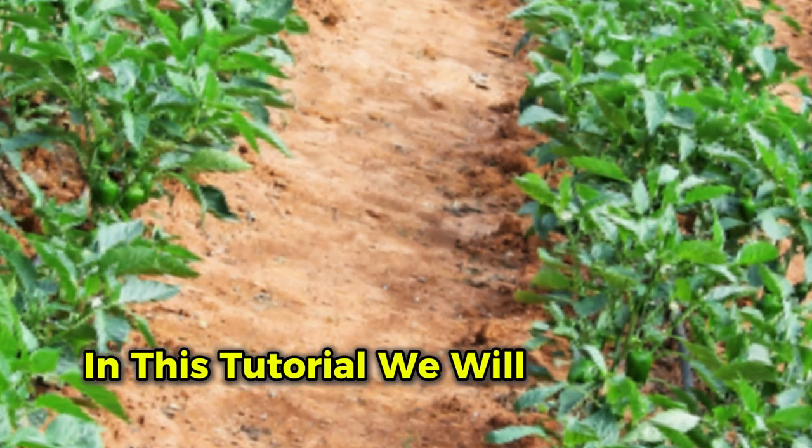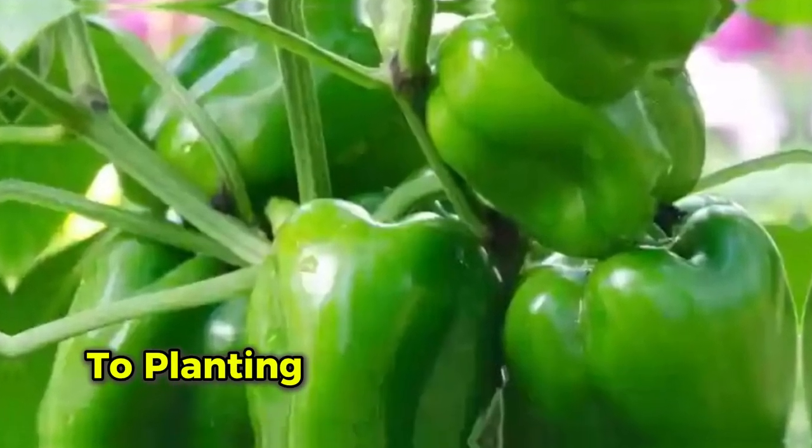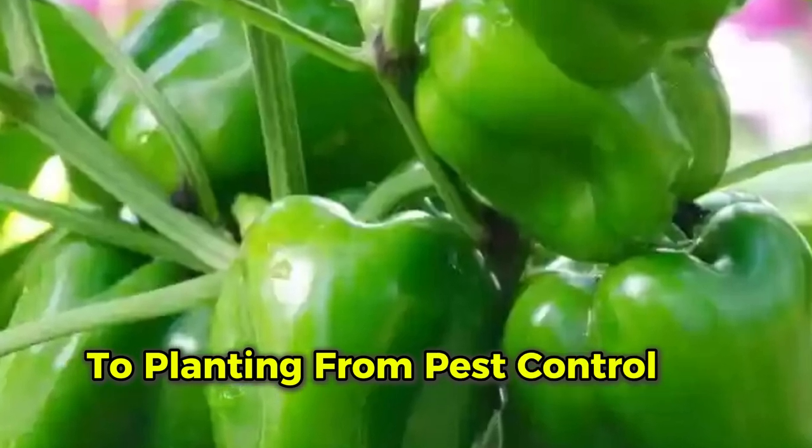In this tutorial, we will walk you through every step — from selecting the best capsicum seeds to planting, and from pest control to harvesting.